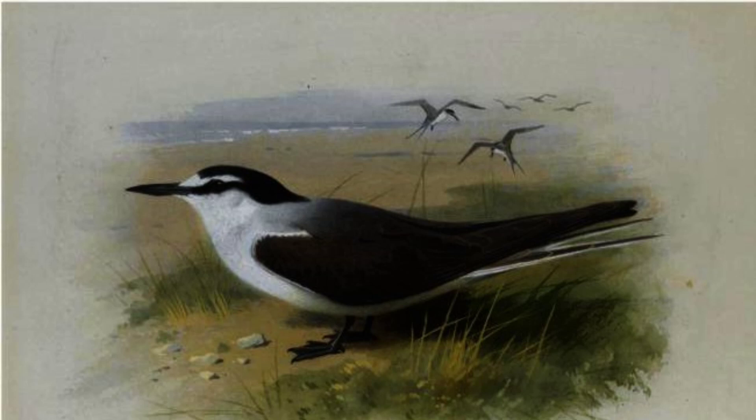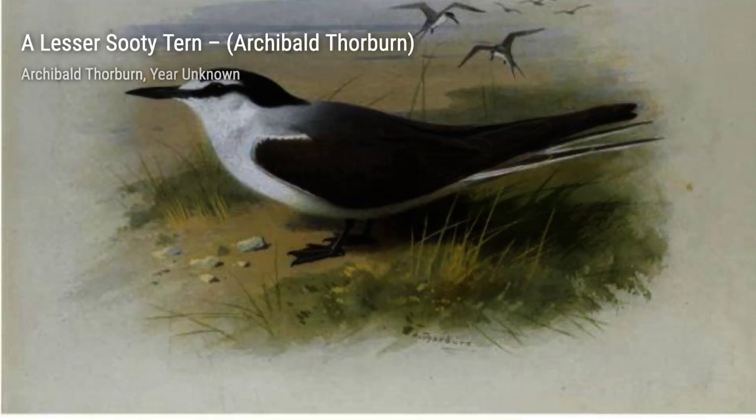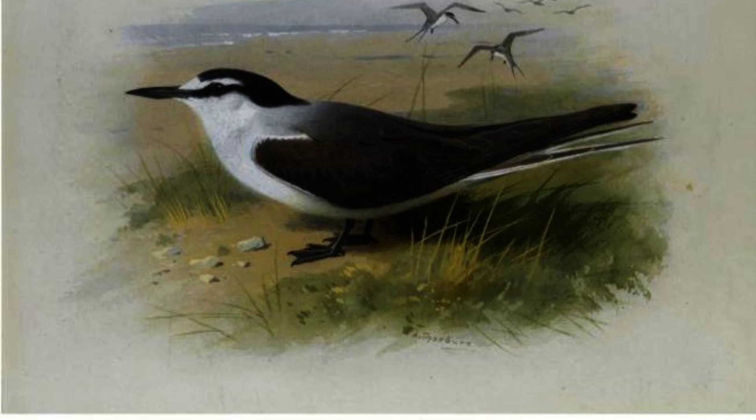First up, we have a Lesser Sooty Tern. This watercolor masterpiece captures the grace and beauty of this unique bird, with its intricate details and vibrant colors.